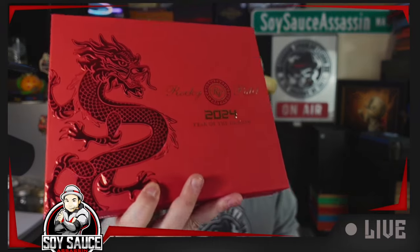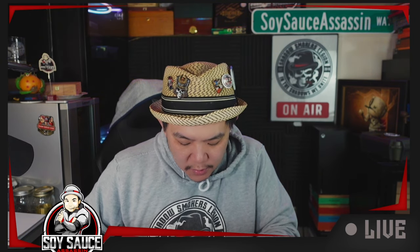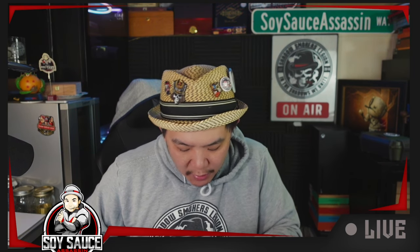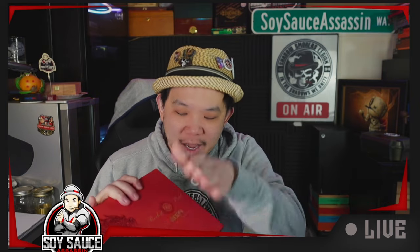Let's look at this box closely. This print — I want to say it's embossed, but I don't know how they put it on there. It doesn't feel like it's glued. It looks like it's embossed and printed over — they print this over after they push the bag up.